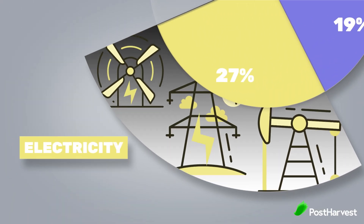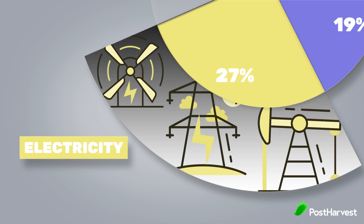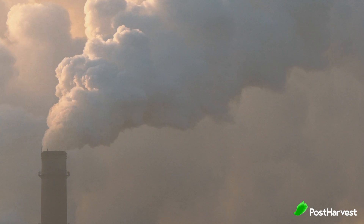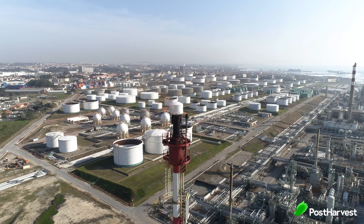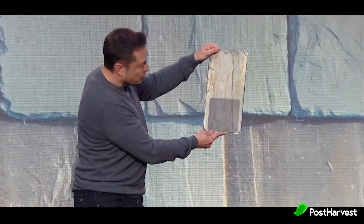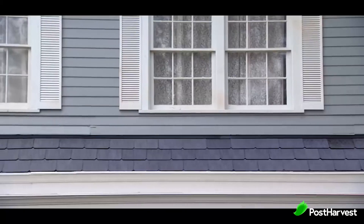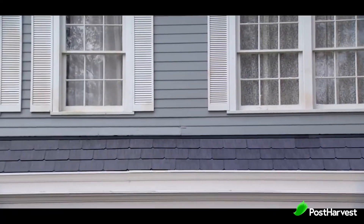Number two is electricity. Electricity is used by over 87% of the world, and the vast majority of that power comes from burning fossil fuels, which creates 27% of the world's total CO2 emissions. To combat this, Tesla has stepped in again. Just like how Tesla made EVs cool, they're now trying to make solar panels cool — mostly by making them invisible.